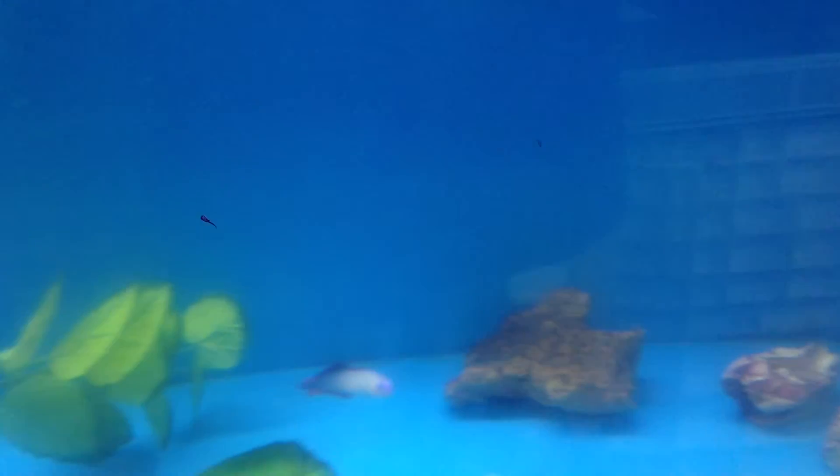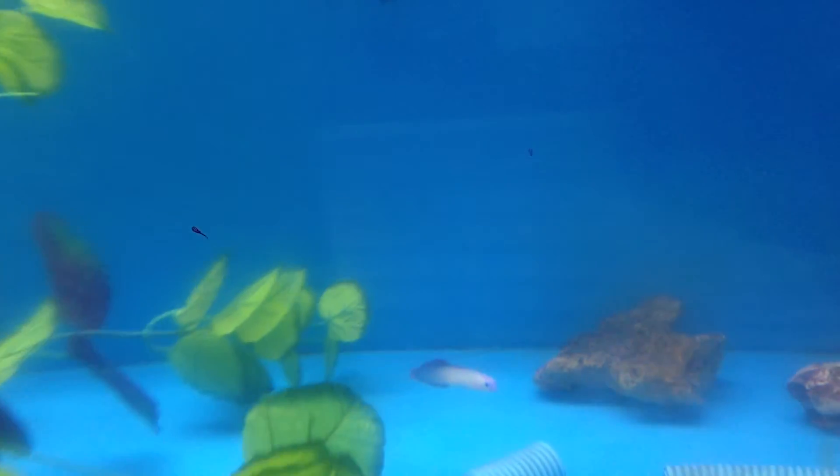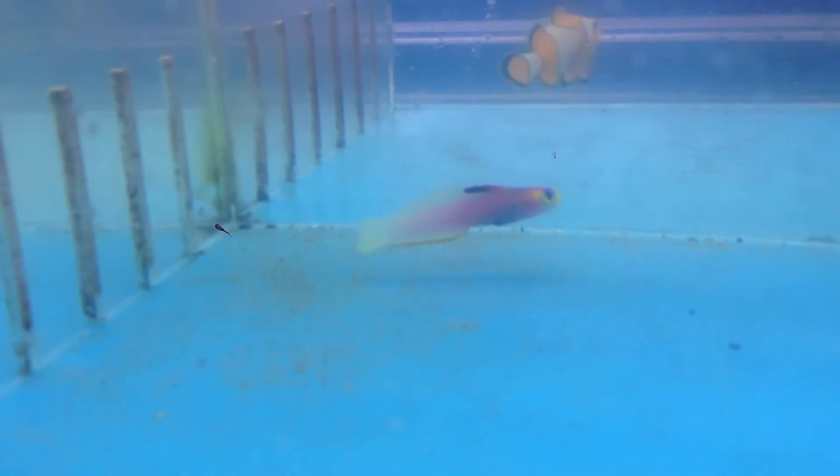Now we're going to move over to some of the other firefish we have in stock. Here is the Helprichy firefish. It's extremely rare — we don't get it in that often, so make sure that you come and get it before it's sold.